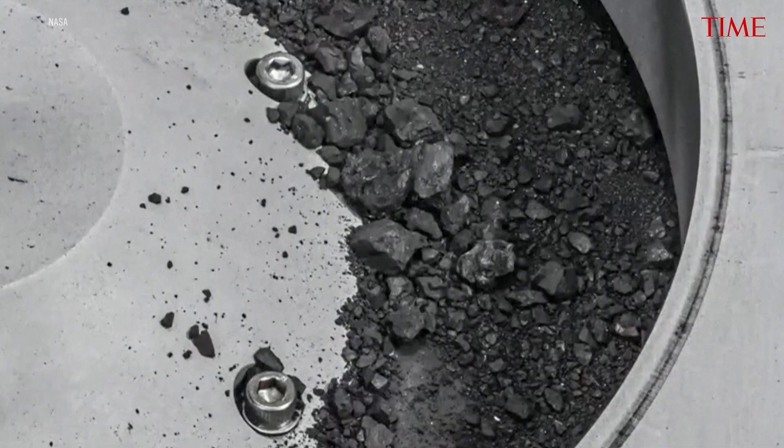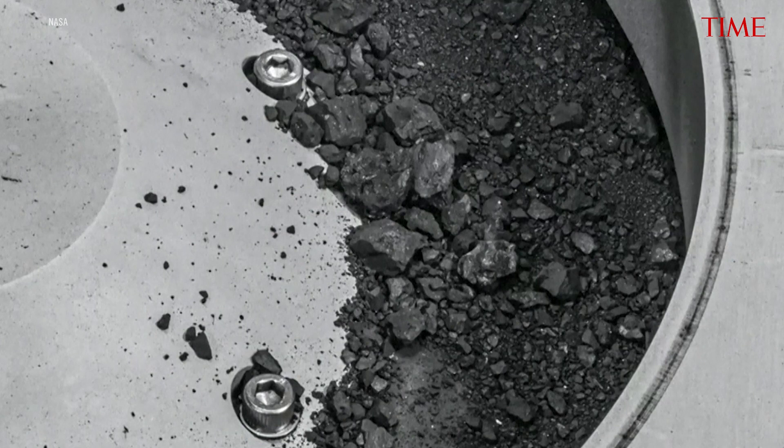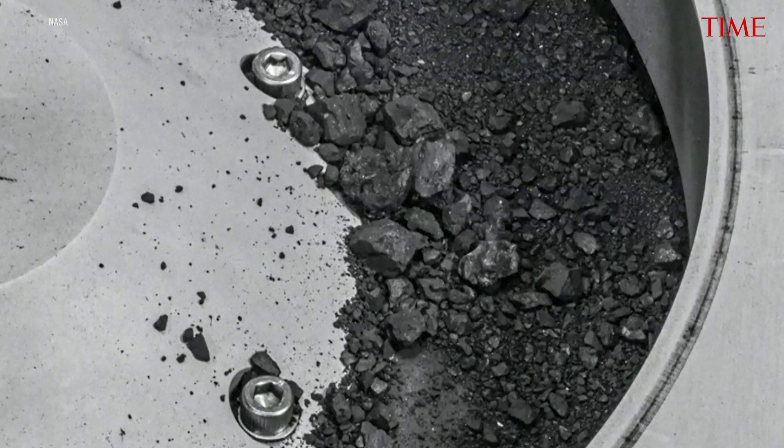Seven years, almost four billion miles of a journey throughout the solar system to the asteroid Bennu — now back in OSIRIS-REx, the sample return capsule, landed in Utah.